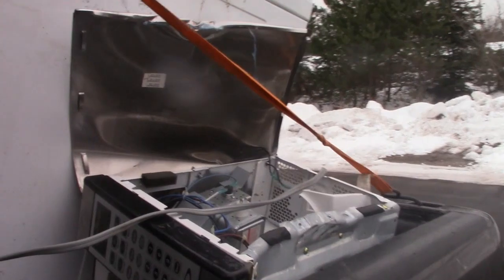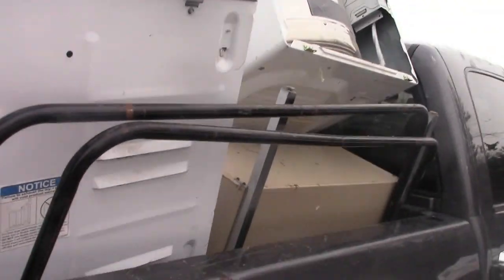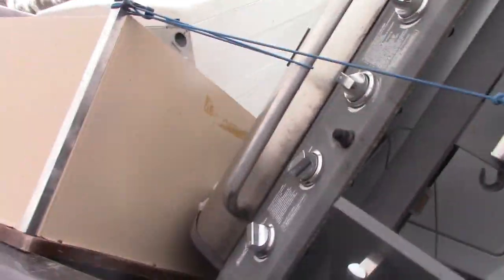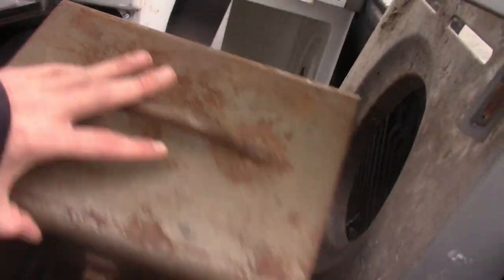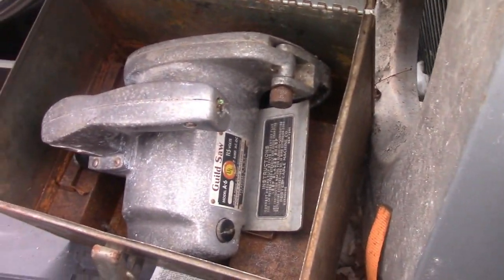Got my truck loaded with scrap metal, time to take another load in. Microwaves, a grill, two dryers, and a big-ass desk. See what we get with this scrapping metal 2020 — big-ass Charbroil Classic four burners — and there's a freaking saw.